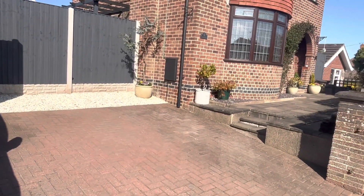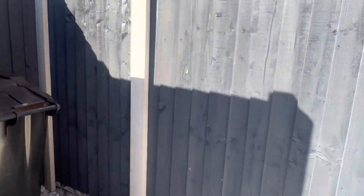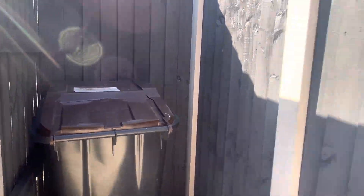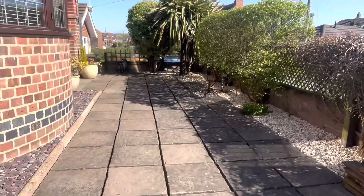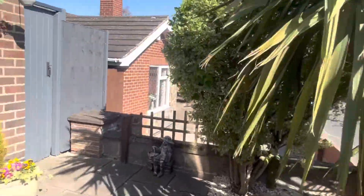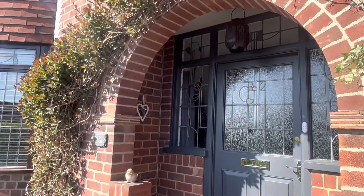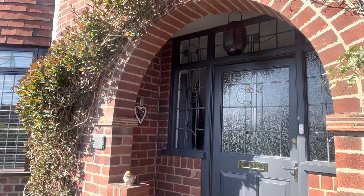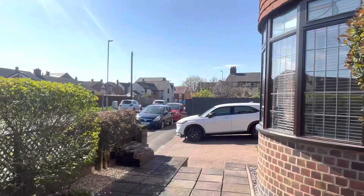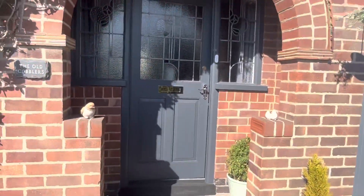You have space here for at least two vehicles, and we also have side access just behind that dustbin. Gorgeous entrance into the property, another side access just to your right-hand side there. Beautiful porch here — just look at that door, it is beautiful, especially when the sun is shining. Rather private as well.